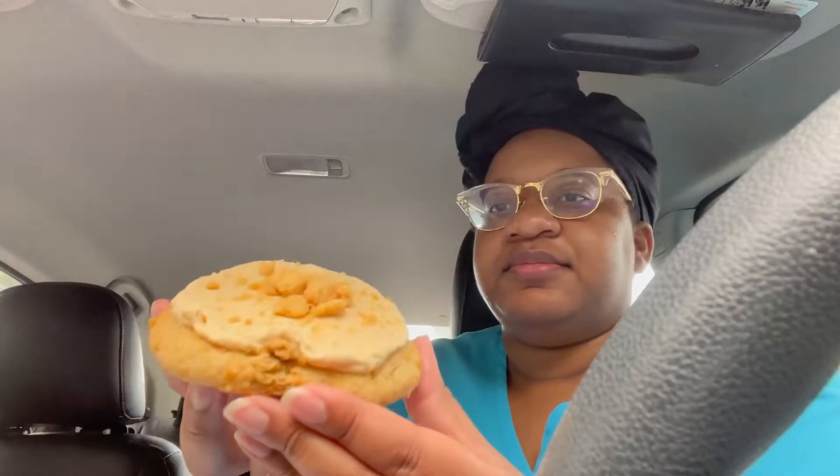So I'm going to start off with the peanut butter cream. Oh, fuck. Oh, fuck. So that's what that looks like.